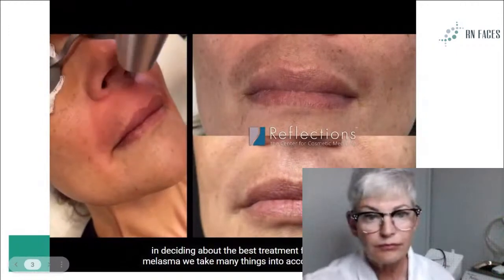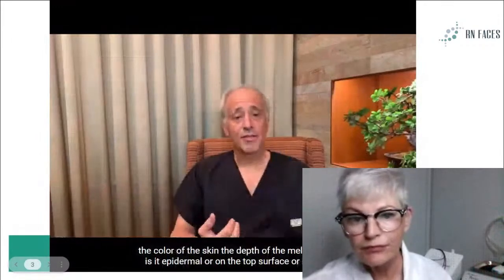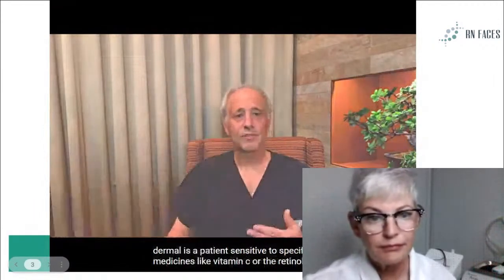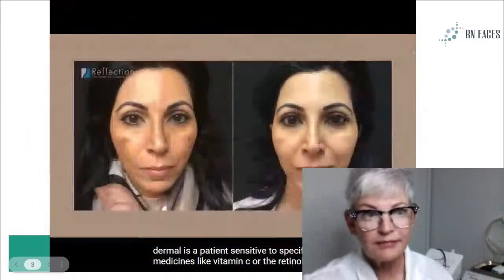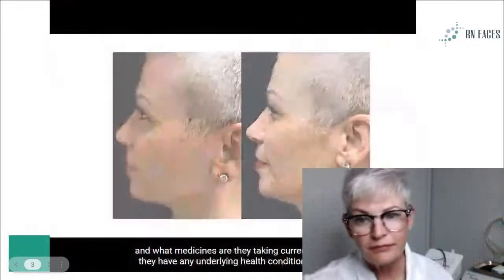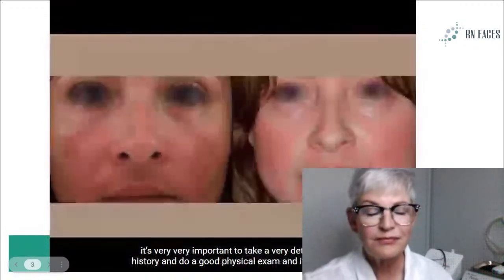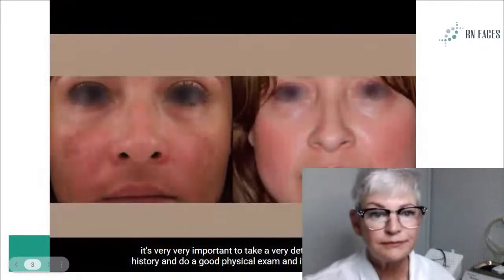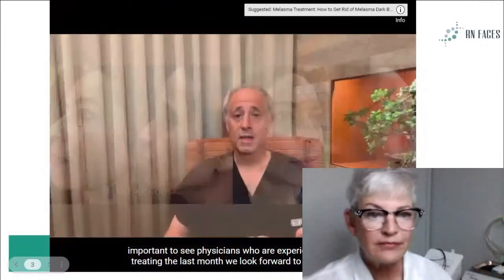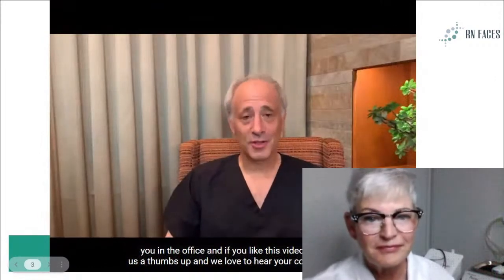To decide the best treatment for melasma, we take many things into account: the color of the skin, the depth of the melasma, is it epidermal or is it dermal, is the patient sensitive to specific medicines like vitamin C or retinol, what have they tried, what has worked, what aggravated the melasma, what time of year is it, and what medicines are they taking currently. Are they having underlying health conditions? It's very, very important to take a detailed history and do a good physical exam. It's very important to see physicians who are experienced in treating melasma.